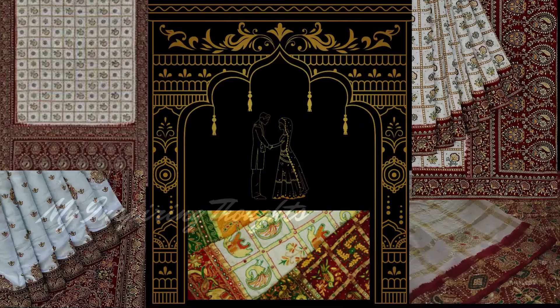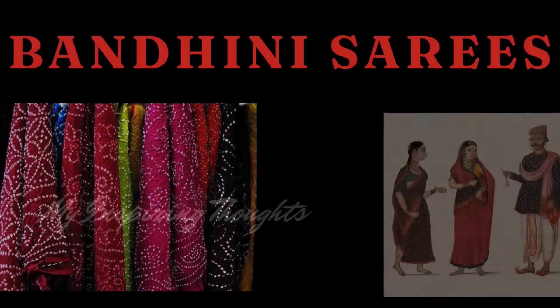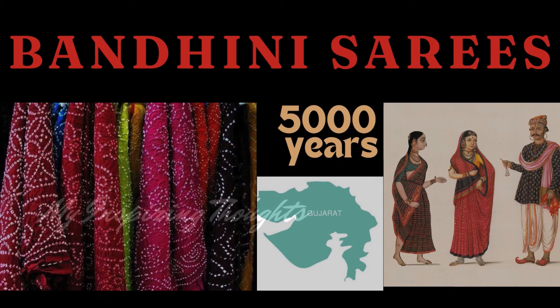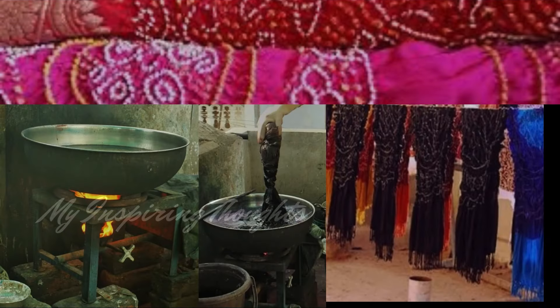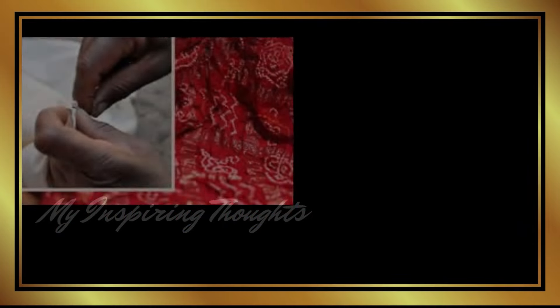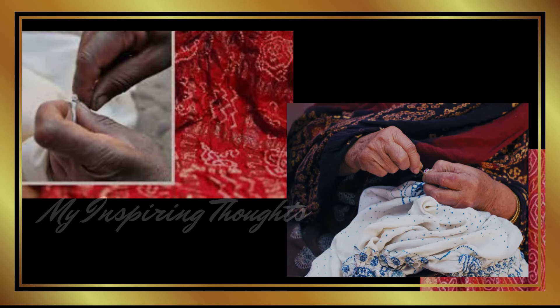The pallu has intricate designs featuring different creative patterns and motifs to amplify the beauty of the saree. Bandhani saree originated in Gujarat around 5000 years ago by the Khatari community. The term Bandhani is derived from the word 'bandhan' that means tying up. The tie-dye technique is used to create varied colourful Bandhani sarees, which have patterns such as waves, stripes, dots and squares. It is a resist dyeing process where the fabric is pinched and tied with threads before it is dyed.